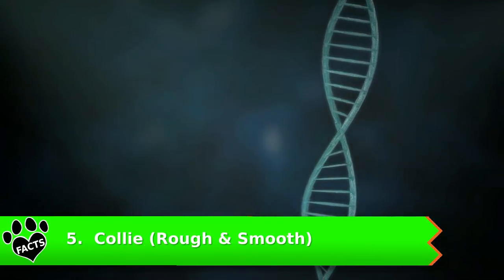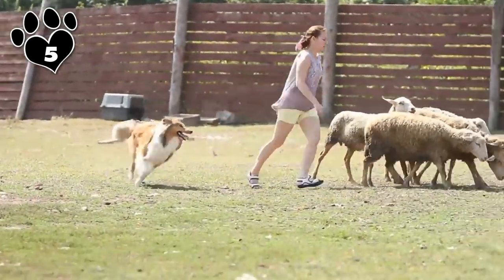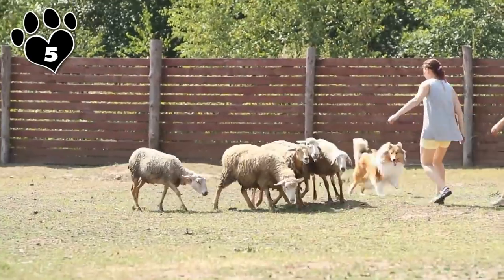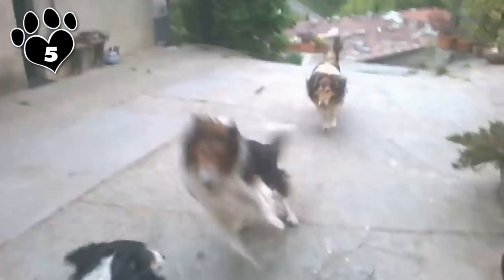Number 5: Collies. Both the smooth and rough Collies are large herding dogs that were bred to be independent workers, yet sensitive to their owner's needs. These are intelligent dogs that are easy to train, as they aren't as energetic as some of the other herding breeds. The average dog owner won't have trouble keeping up.